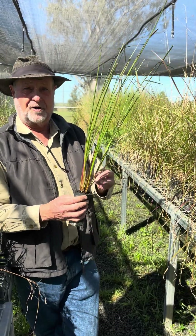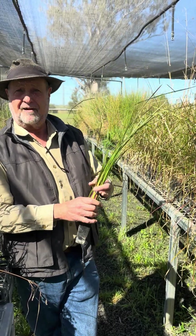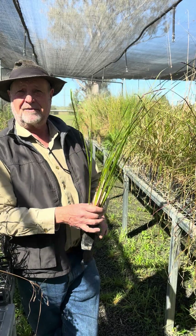Another plant that our nursery has a lot of stock of is this vetiver grass, Chrysopogon philopoides.